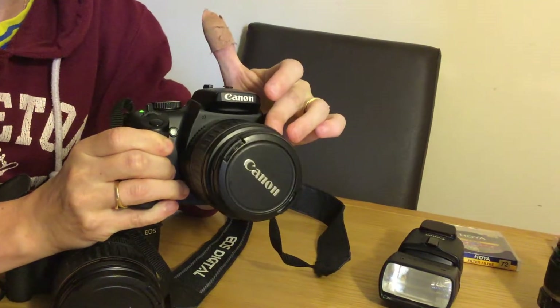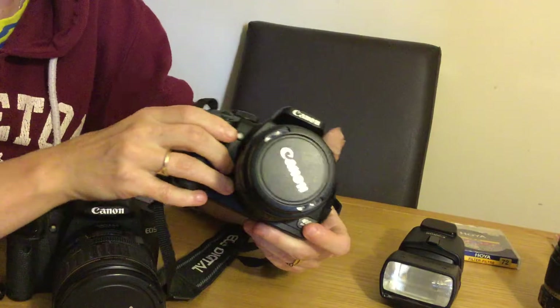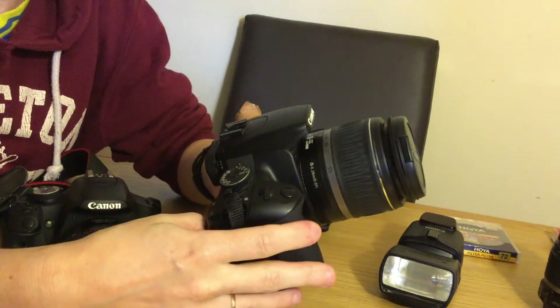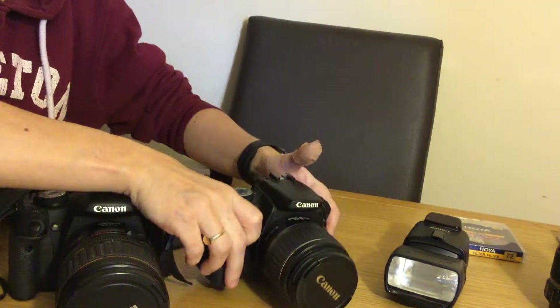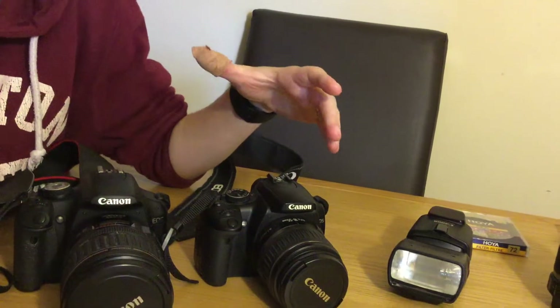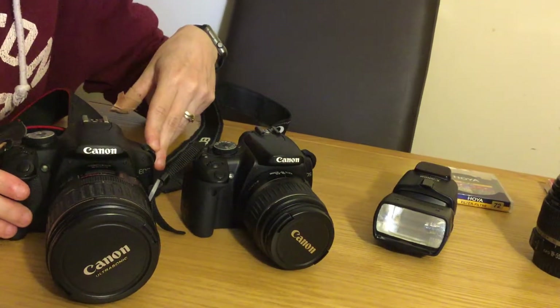We have the standard lens that came with this particular camera, which is the 18-55mm. This one doesn't have the stabilizer on it though. This one again is a very good camera, I would advise. We use this one for normal shots that you want to take. If you really want to enhance it, you'll buy the additional products that you can get from Canon for it.